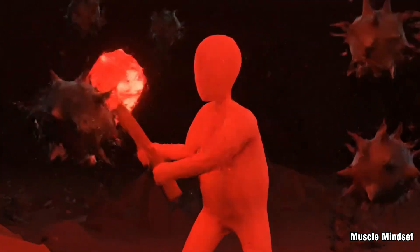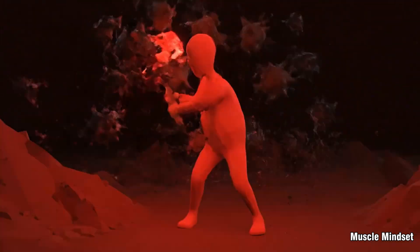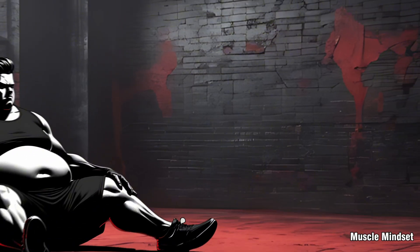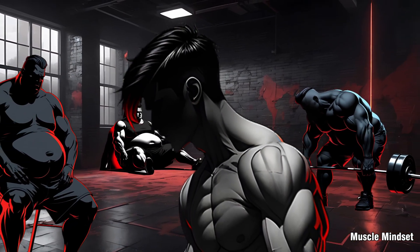For years, we've been told fat cells are the enemy — stubborn, ugly storage units glued to our bodies. We try to starve them, burn them, even wish them out of existence. I used to think my body fat was a personal failure. I trained harder, ate less, pushed to extremes, but it never worked long term.